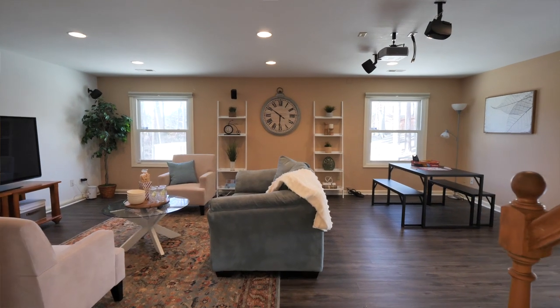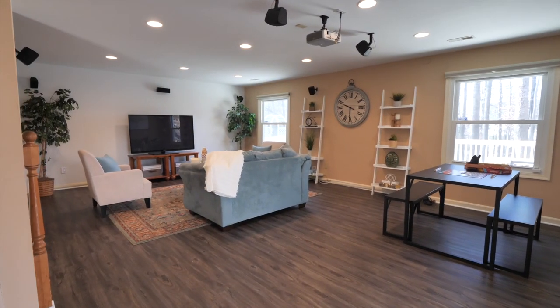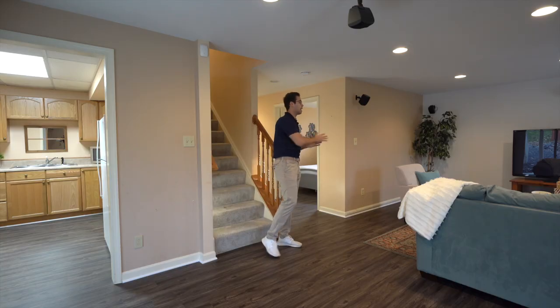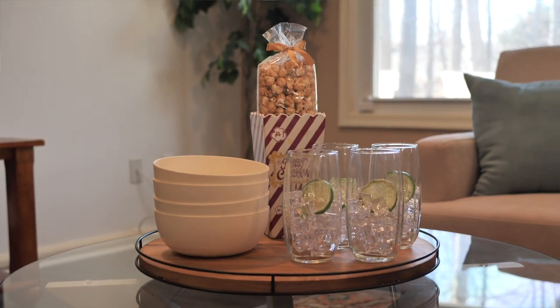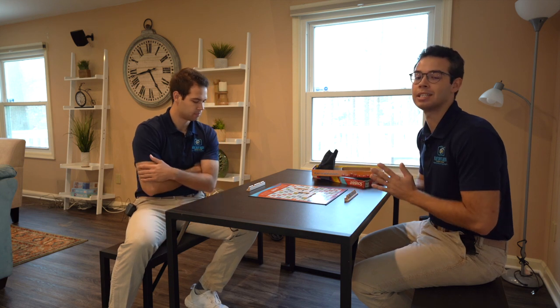Heading into the basement, you may think the staging stops on the main level — well it doesn't. Down here it's staged completely to have that entertainment feel and vibe. You have the projector, you have the surround sound, you even have popcorn and that nice lime water sitting right there inside this entertainment space. You even have a great game of Scrabble here, again pointing to the attention to detail.